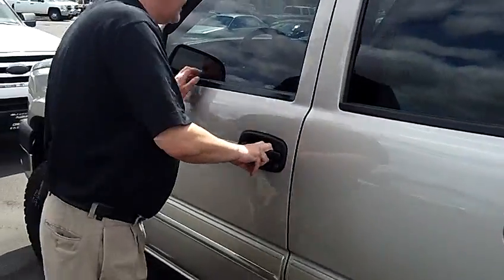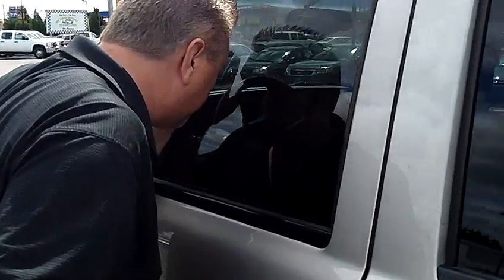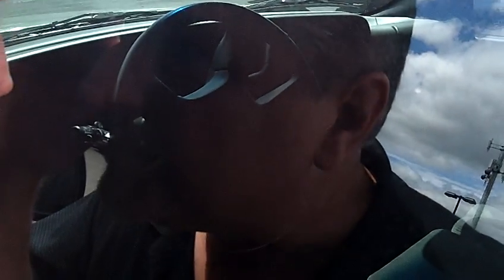Beautiful, beautiful rig. On the interior, we've got power windows, power locks. It is a gray cloth interior, AM/FM/CD. It looks like it's got everything you could possibly want on this.